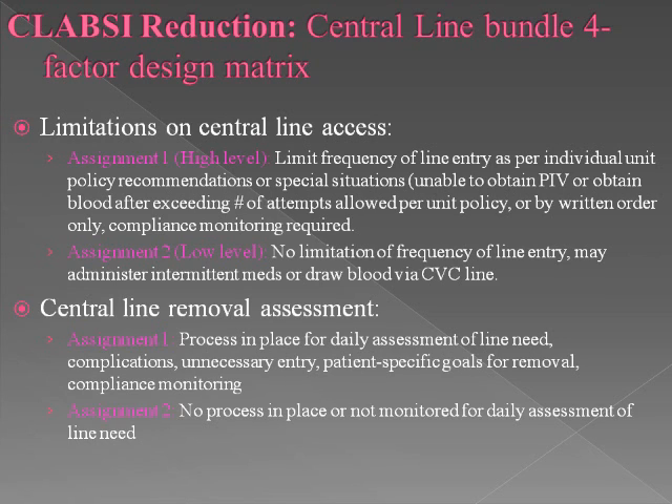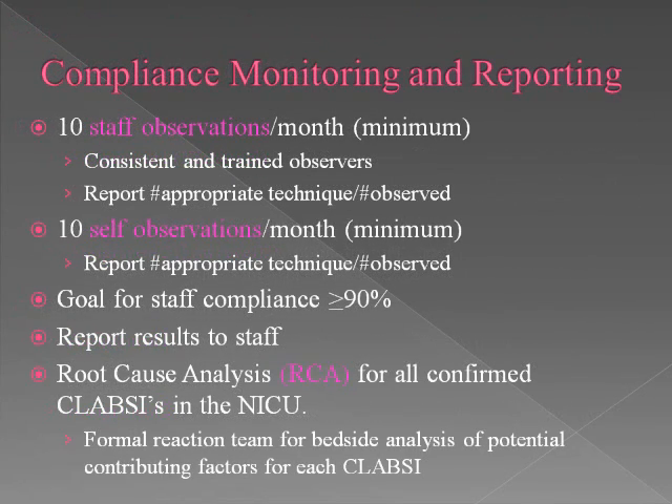The fourth factor in this matrix is the central line removal assessment. We were randomized to implement a process for daily assessment of the need for the line, a review of complications, any unnecessary entry into the line, and to establish patient-specific goals for removal, along with compliance monitoring. This will be done on daily rounds using a smart text within EPIC. For monitoring and reporting, we will have a minimum of 10 staff observations per month and 10 self-observations. Our goal for all initiatives is to achieve greater than 90% compliance. We will report results to staff, and any confirmed CLABSI will undergo root cause analysis reviewed by a formal reaction team to look at potential contributing factors.